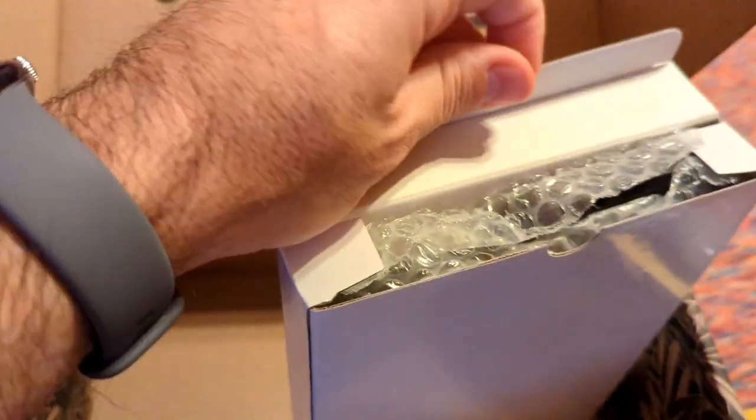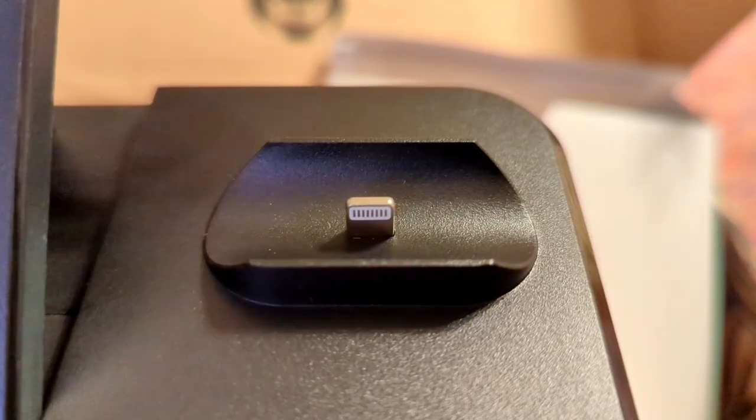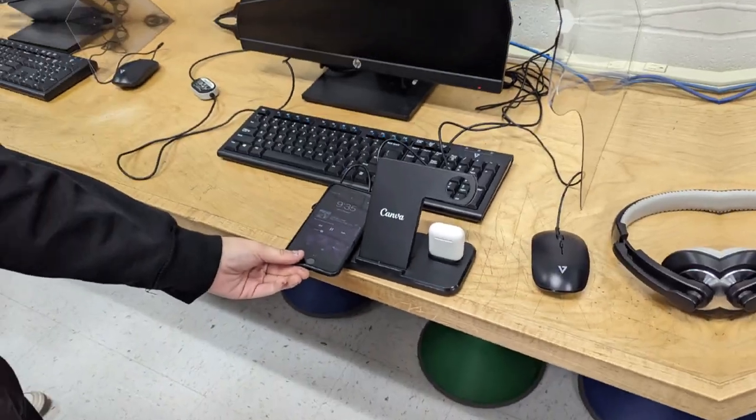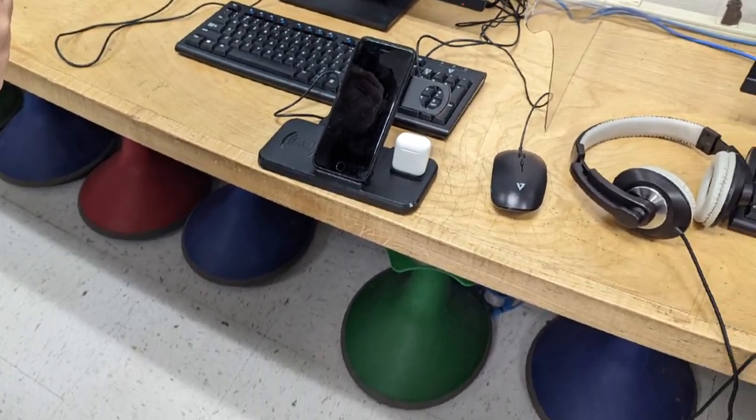These mystery boxes are suspenseful. It's an iPhone stand — except I'm an Android guy. Canva sent me this because I was teaching a student how to use it for laser engraving and cutting. I gave it to that student, who has an iPhone.